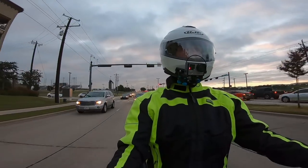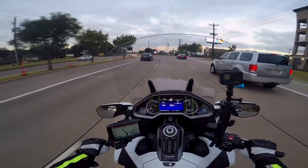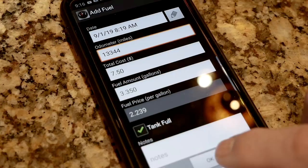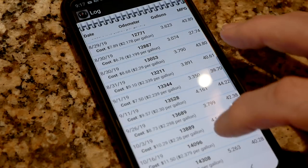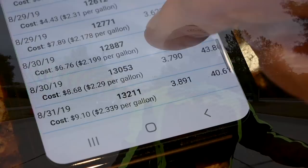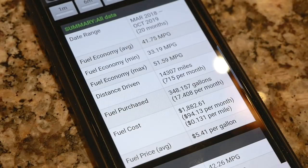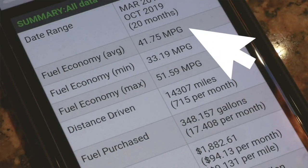A few of you have asked about what kind of gas mileage I'm getting on this 2018 Gold Wing. I keep pretty good records using an app on my phone that I use every time I fill up — it tracks my mileage for each tank fill. I think it's more accurate than the computer on the dash; when the dash says 43 or 44, I'm usually getting about 41 miles per gallon. Over the life of the motorcycle — about 14,300 miles — I'm averaging about 41 and three-quarters miles per gallon.